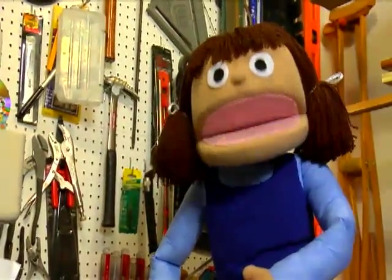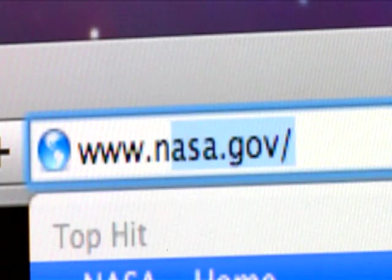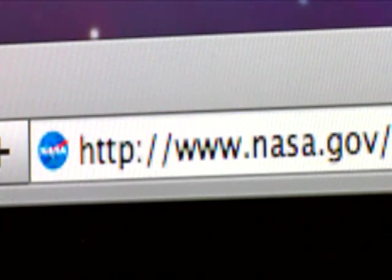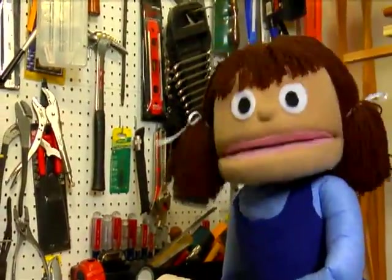And if you'd like to join one of NASA's Engineering Design Challenges, just check out the NASA website at www.nasa.gov and search for Design Challenges. I'll see you next time on Our World!